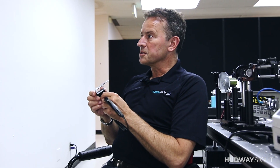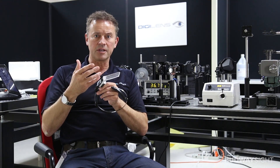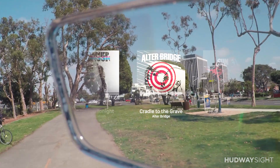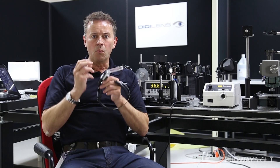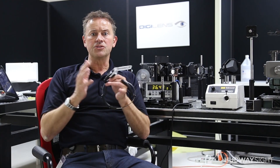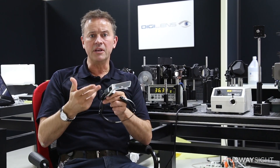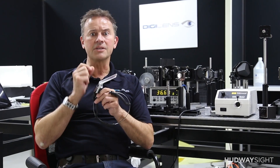Unlike other heads-up displays like beam splitter cubes, or displays attached to the outside of the helmet, these are all looking at something and taking away your eyesight to look at that display — which is completely not what you want. What you want is to freely look as you do in everyday life and then see the information conveniently overlaid. That is what waveguide optics is, and that is the breakthrough that enables this application.